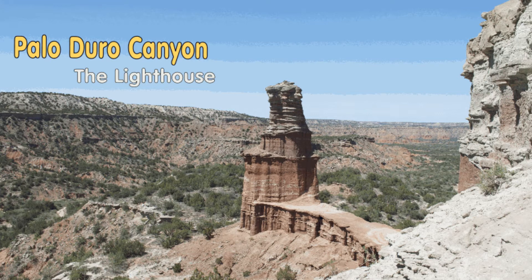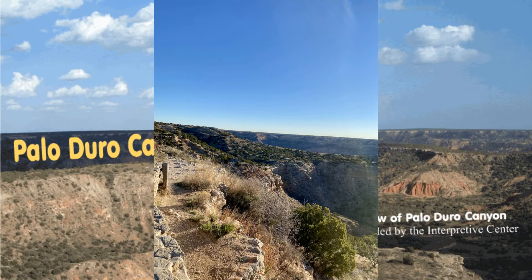Palo Duro is a Spanish derivation of the word "hard stick." Petrified wood in the area probably promptly suggested the name.